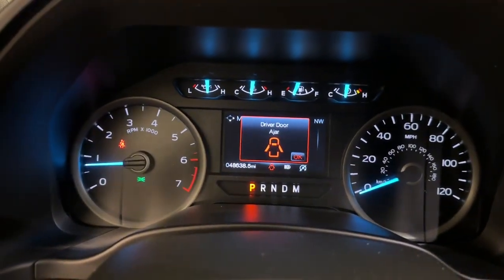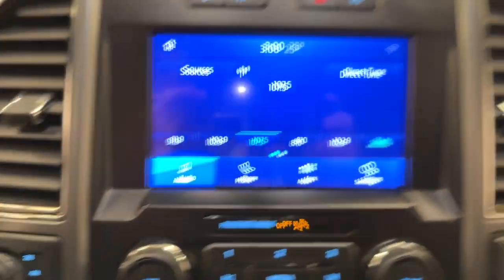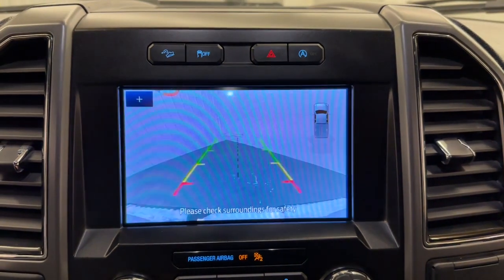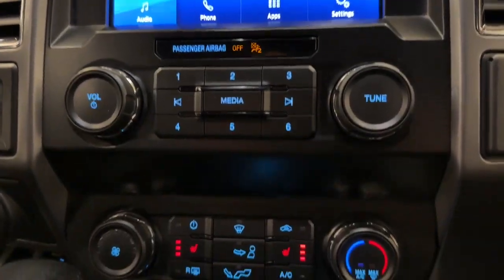The following are some of this vehicle's highlighted options: fog lamps, bed liner, satellite radio, 4x4, remote engine start, heated mirrors, backup camera, electronic stability control, steering wheel audio controls, alarm.